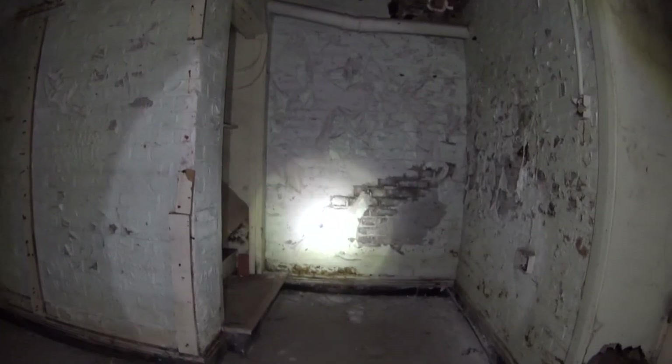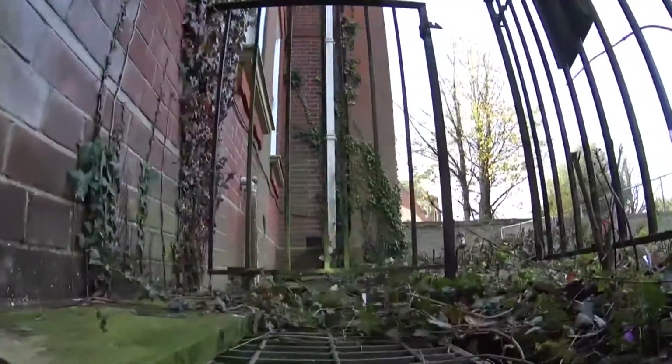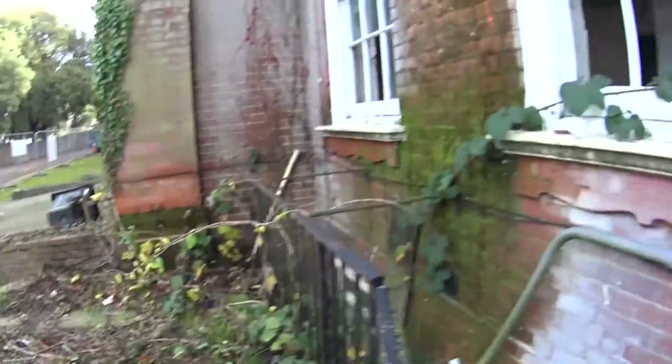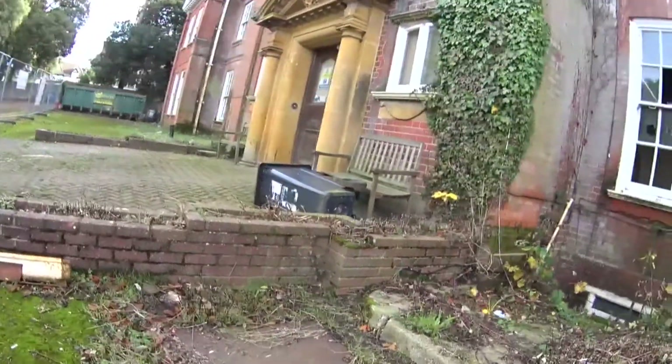Right guys, I'm going to get out of here now without getting seen, hopefully. So we've got half a job done guys. I can't go further in here because of the security.